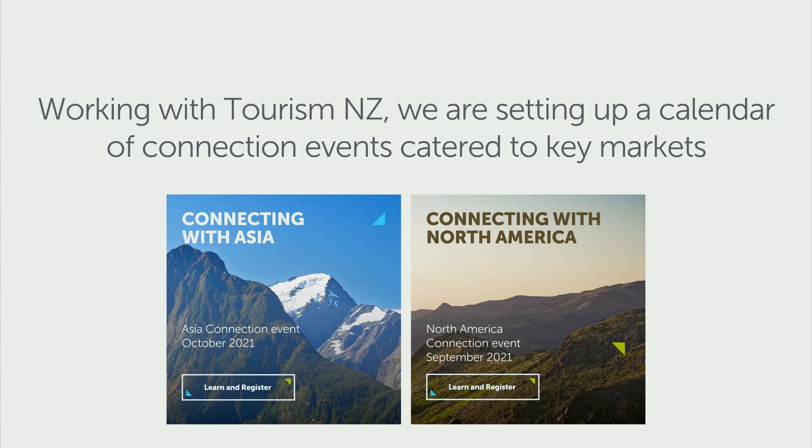Trends Connect will enable virtual in-market meetings, where sellers and buyers can connect in real time with scheduled appointments. Each digital event will be scheduled over two or three days, based in the target market's time zone, but at the best time to suit both New Zealand sellers and the in-market buyers.